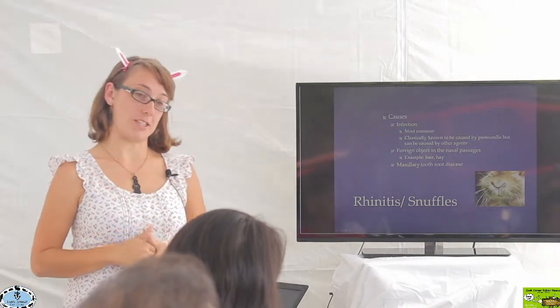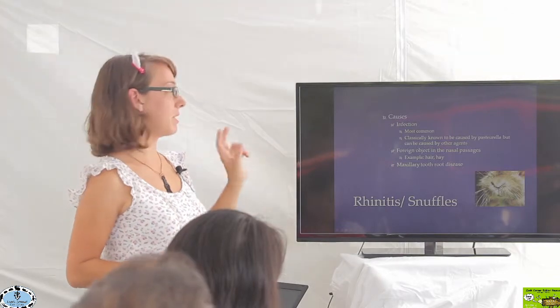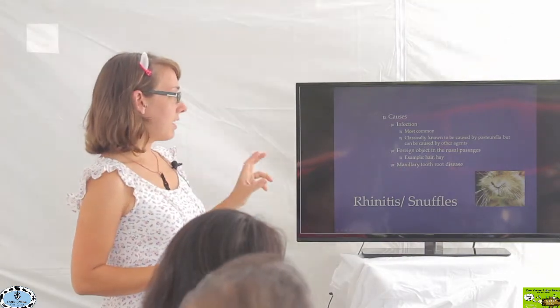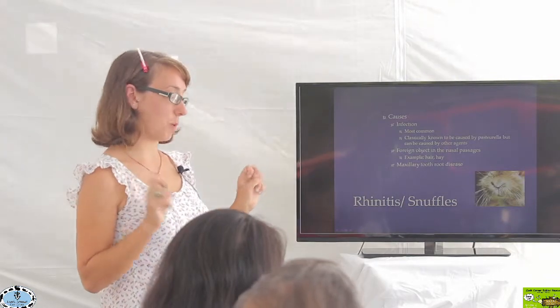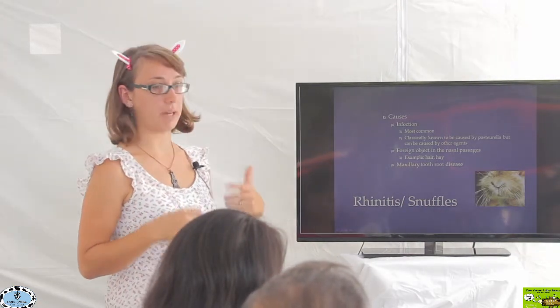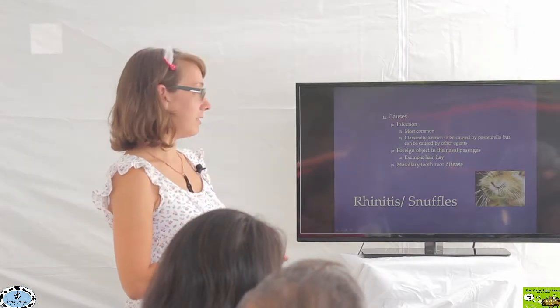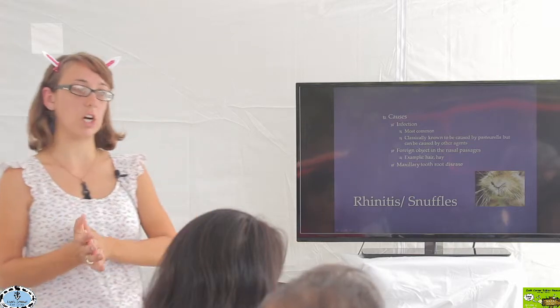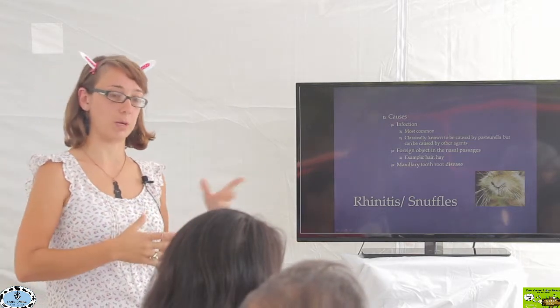There are a few different causes of rhinitis. The most common cause is going to be infection. That is the most classical form of snuffles, and it's also classically known to be caused by Pasteurella. There are lots of different other organisms out there that can cause this particular problem as well.